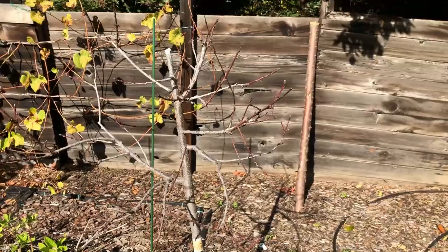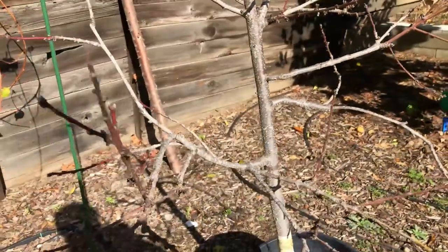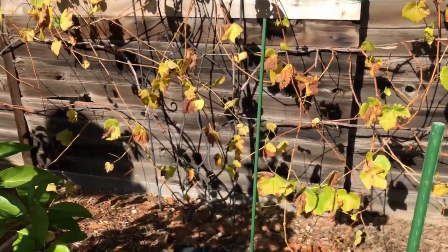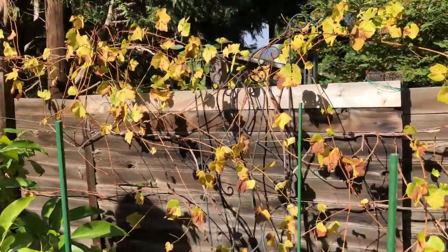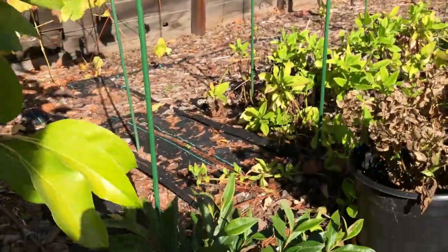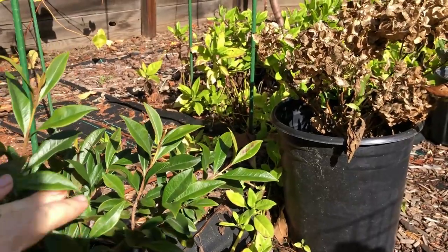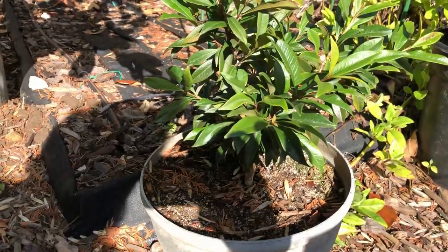The Red Baron peach gave us some peaches, but this tree is really not growing well so we'll have to get rid of it soon. Pitomba is growing well — it's a very slow plant but it's picking up every year.